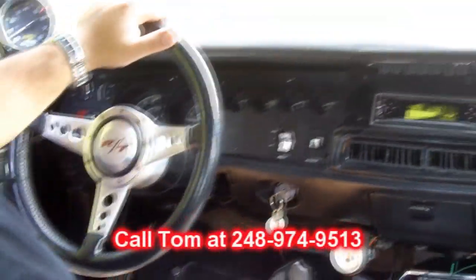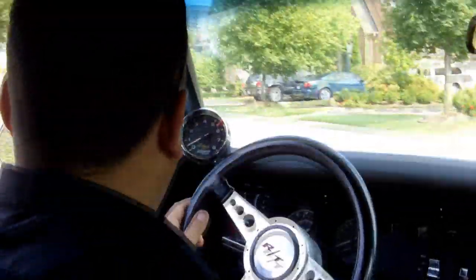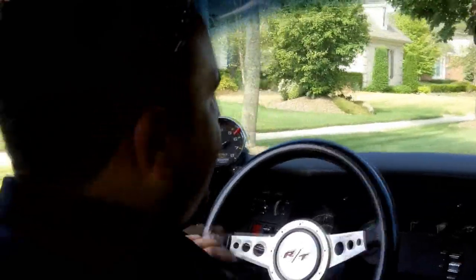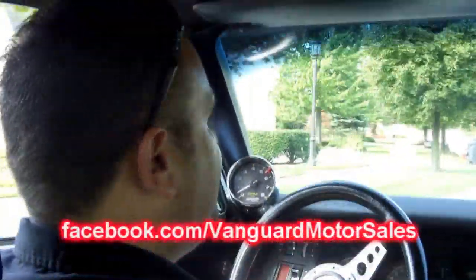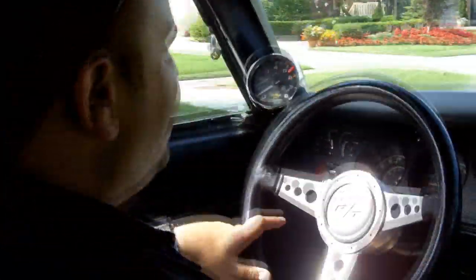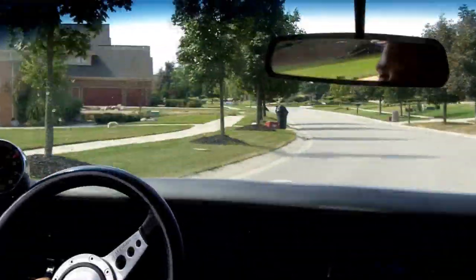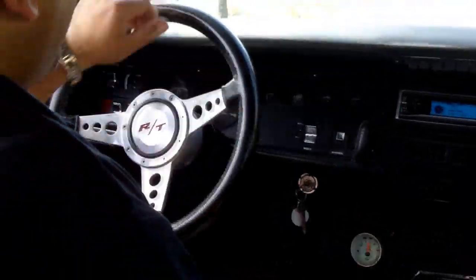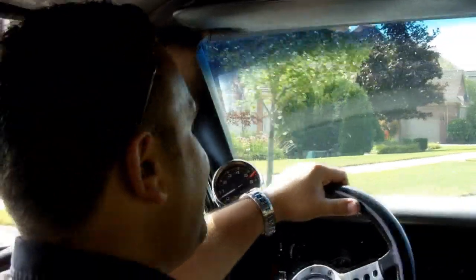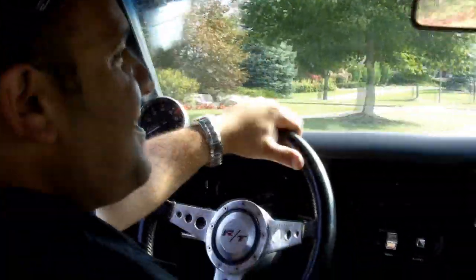Don't forget you can call me today for a buy-it-now price at 248-974-9513. This car will not last — it's priced to sell, just like all our inventory; we get great value so we can pass the savings on to our clients. Don't forget to visit us on Facebook at Vanguard Motor Sales. At Vanguard Motor Sales, we're dedicated to putting your dream in your driveway. This car's really too nice to do a spin-out — it's so original — but it has plenty of power and runs great, as you can see driving around right now. It moves out real good. Give me a call today and let us put your dream in your driveway. Thanks for joining us and stay tuned for the next car — I'm excited to see what it is.